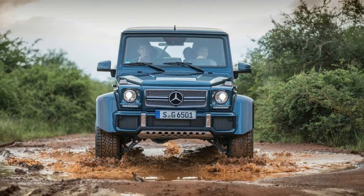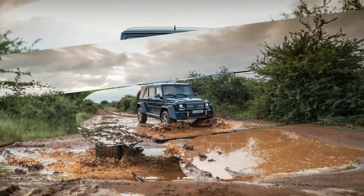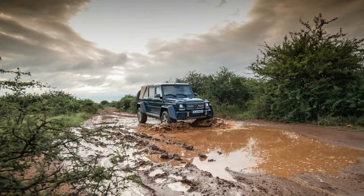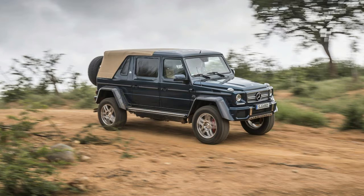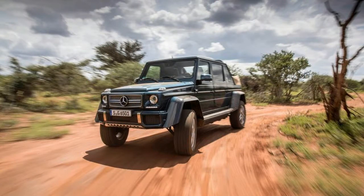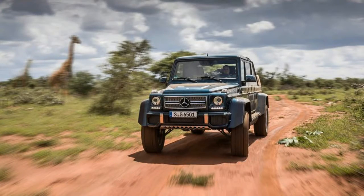The hiss of the AMG-sourced 621-horsepower V12 is muffled and refined for this Maybach application, but it's still clearly audible. It serves as an appropriate indicator of the performance capabilities. The G650 Landaulet will charge to 60 mph in well under 6 seconds by Mercedes' reckoning, and the company says it could top 150 mph if it weren't governed at 112 mph.